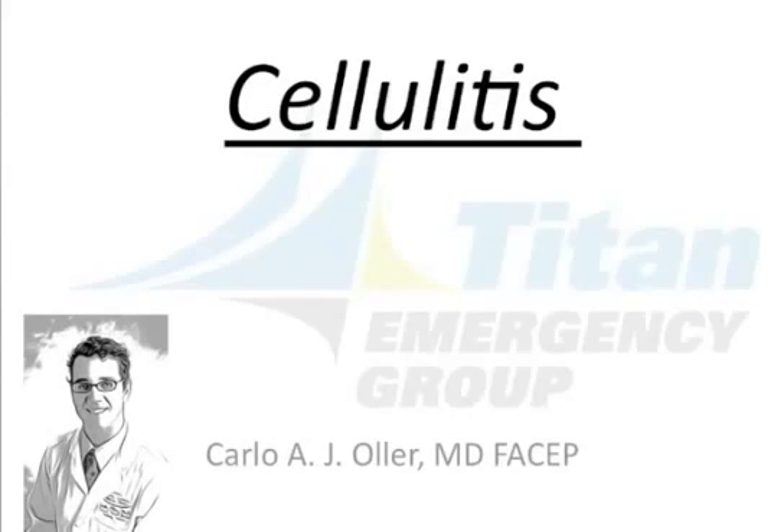This is Dr. Carlo Ogier, Medical Director at Capital Regional Medical Center with Titan Emergency Group. Today I want to talk to you about cellulitis.